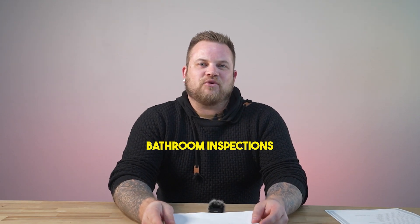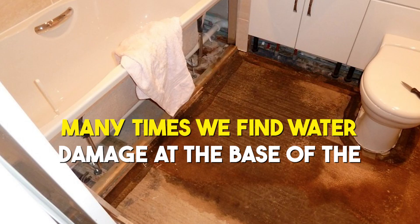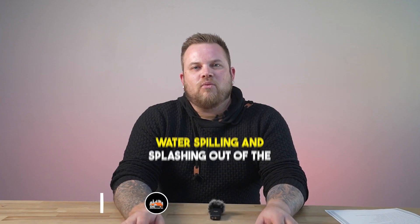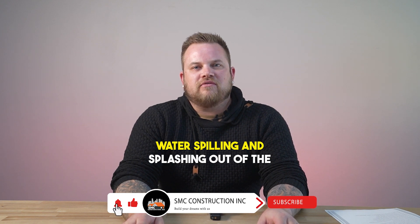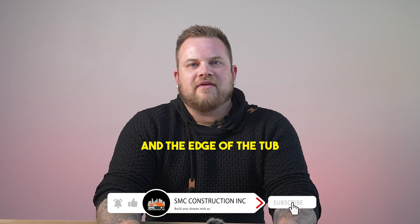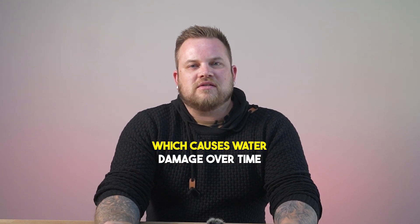Here are five things that we typically find at bathroom inspections. Many times we find water damage at the base of the tub or shower and the floor. Over the years, water spilling and splashing out of the tub or shower goes in between the flooring and the edge of the tub, which causes water damage over time.